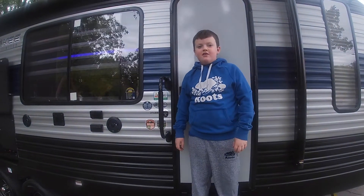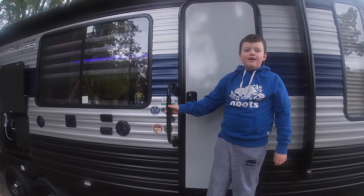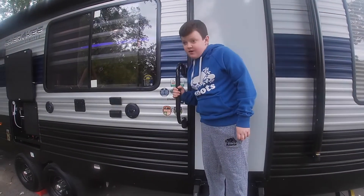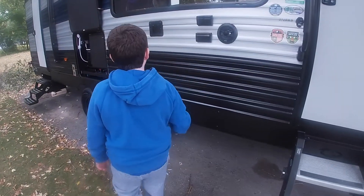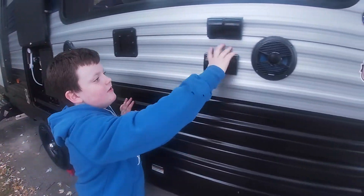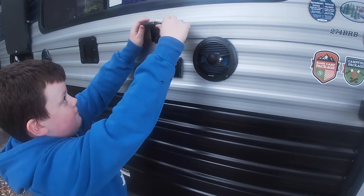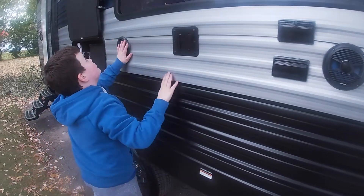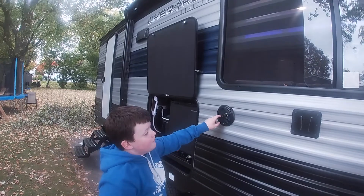This is the 2274BRB Cherokee 2021 model. We're going to show you this very nice trailer. Over here we have a TV mount, some outlets, and a keep for the TV hookup. There's a blue light awning right there that comes right out with blue lights.